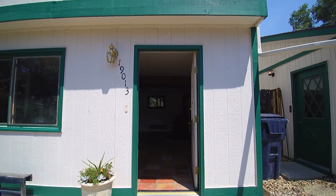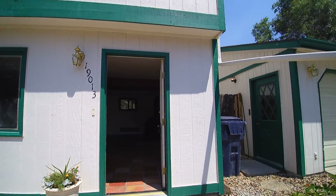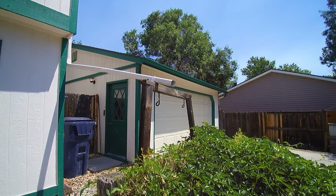Marketing video for 19013 East Eastman Avenue. This is in Aurora, Colorado. We're out in front with the landscaped yard here.